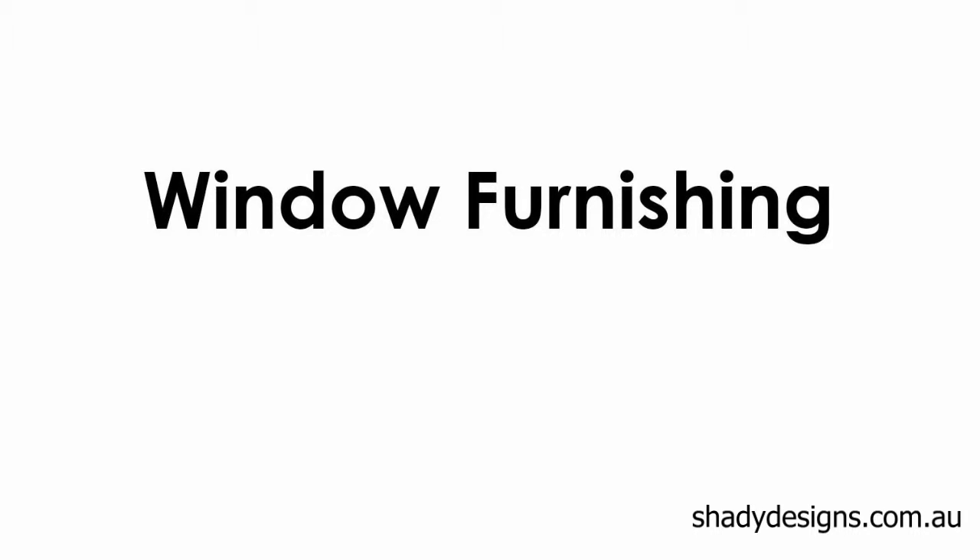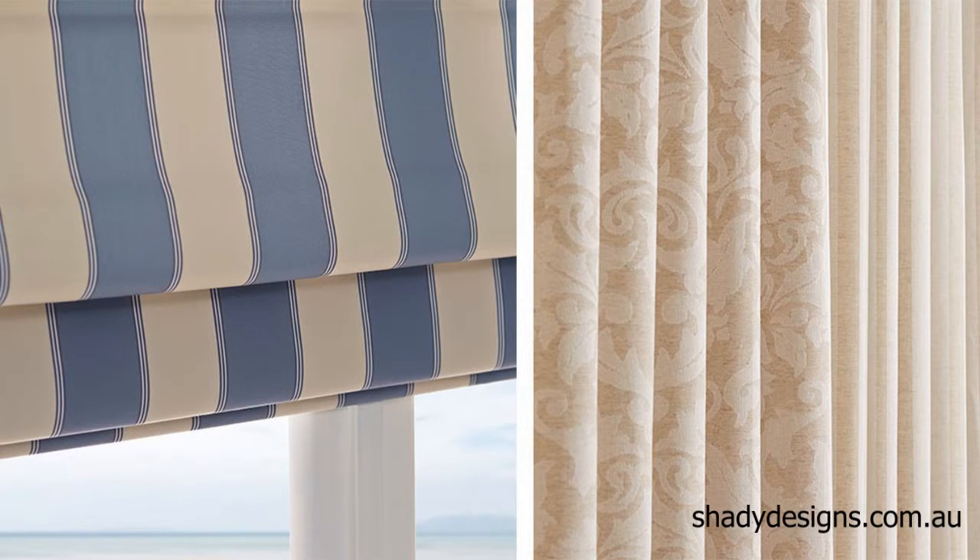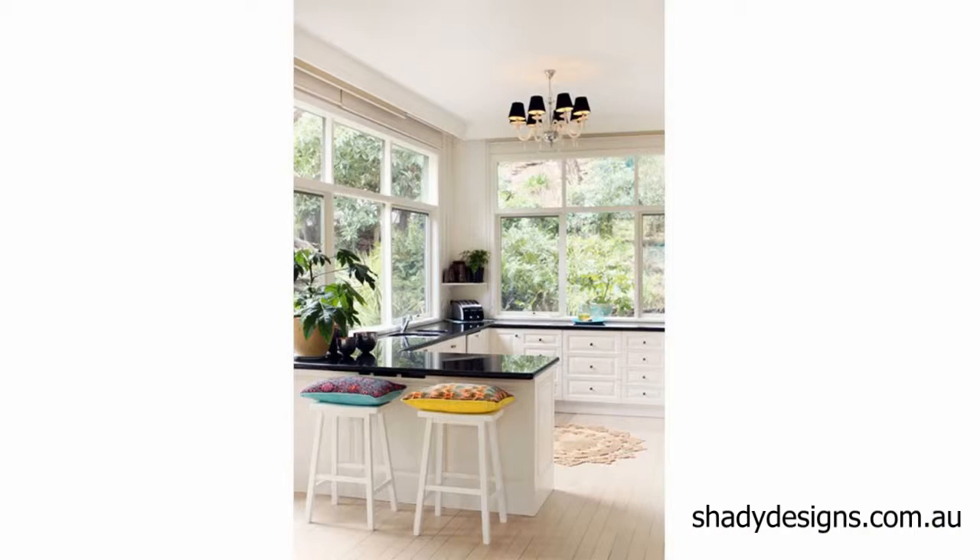Window furnishings — this means blinds, curtains, shutters and everything in between. Here's a question I get asked so many times a week: do you know any good people that can help us with our blinds and curtains? Yes, but let's find out exactly what you need done so you can choose the best person for your project.